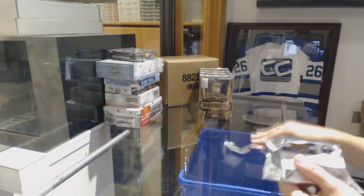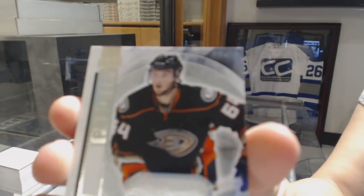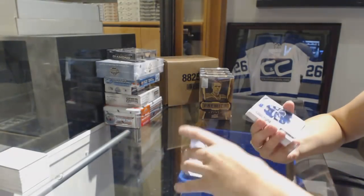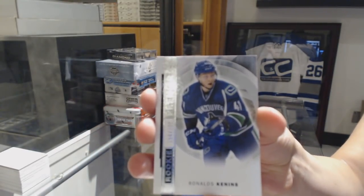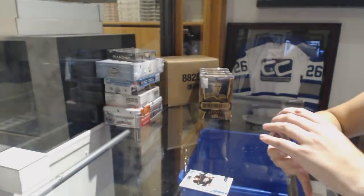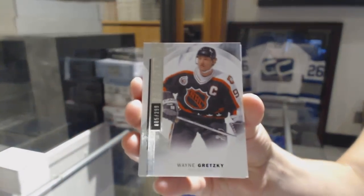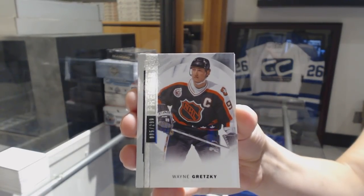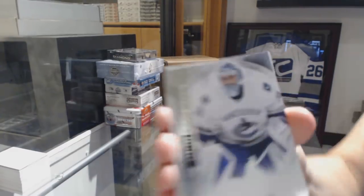Here we go guys. We've got a rookie jersey for the Anaheim Ducks, Stefan Nason. A rookie number to 399 for the Vancouver Canucks, Ronald Keenan. Number to 299 base for the Oilers, Wayne Gretzky. Base number to 399 for the Canucks, Ryan Miller.